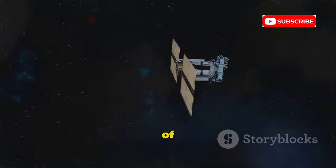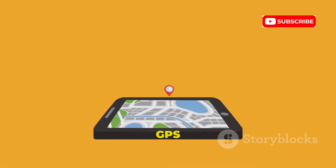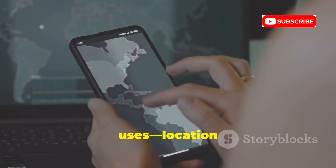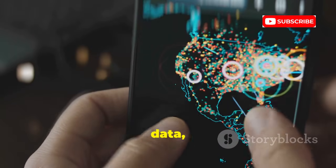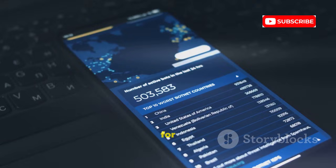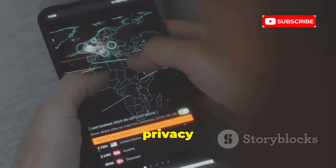GLONASS is Russia's version of GPS, with its own constellation of satellites. Most modern devices use both GPS and GLONASS for faster, more accurate positioning. For hackers, it doesn't matter which system your phone uses — location data is location data. The real vulnerability is still your device and the apps you trust. More systems mean more precise data, which can be a bigger privacy risk if your device is compromised. While state-level actors might exploit rare chipset vulnerabilities, for most people the risk is still malware or poorly secured apps.